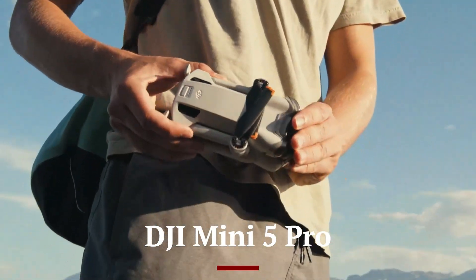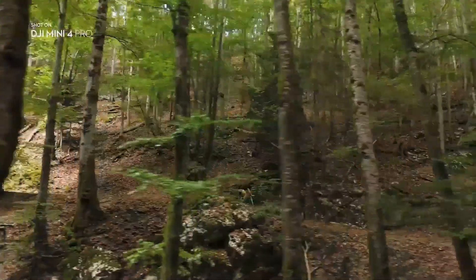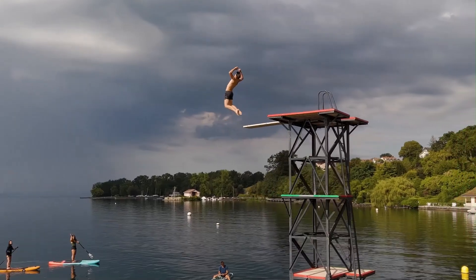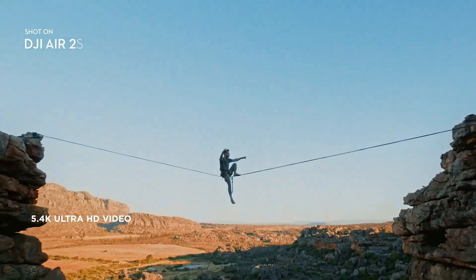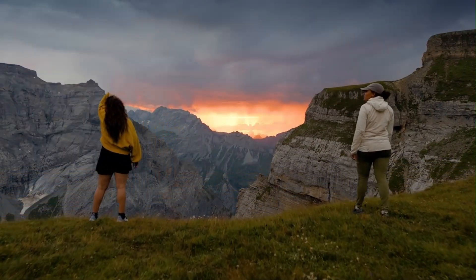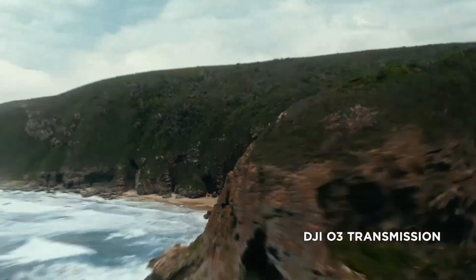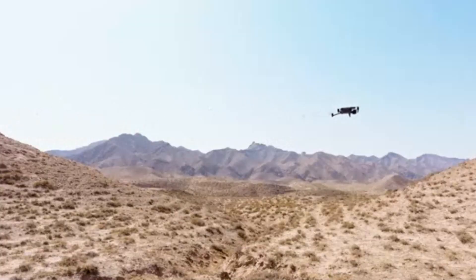The DJI Mini 5 Pro is a game-changer in the compact drone market, bringing professional-grade features to a lightweight and highly portable design. Weighing under 250 grams, it complies with most drone regulations, making it an excellent choice for beginners and experienced pilots alike. The Mini 5 Pro boasts a 1-inch CMOS sensor capable of capturing 4K HDR video at 60 frames per second and 48MP still images, delivering exceptional detail and dynamic range. With an enhanced 3-axis gimbal, the footage remains incredibly smooth even in challenging conditions. DJI has also upgraded its low-light performance, making it a reliable tool for shooting during dawn, dusk, or nighttime scenarios. The drone's improved obstacle avoidance system ensures safer flights, with advanced sensors detecting obstacles in multiple directions.